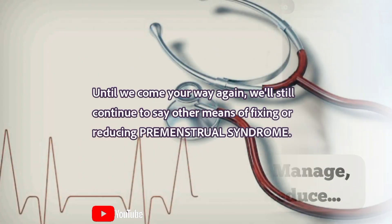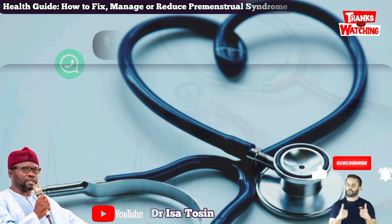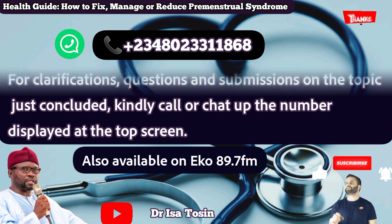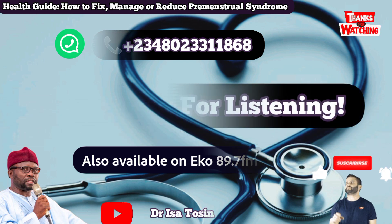Until we come your way again, we will continue to see other means of fixing or reducing premenstrual syndrome. Follow us on 0802-331186 or tune in to 89.7 FM on a regular basis. Thank you for listening.